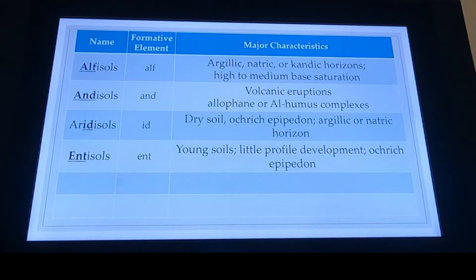Entisols — ENT. And so these are our youngest soils. They have very little profile development. I have a slide where it shows the maturity of soils, and Entisols being the very first — the youngest soils.